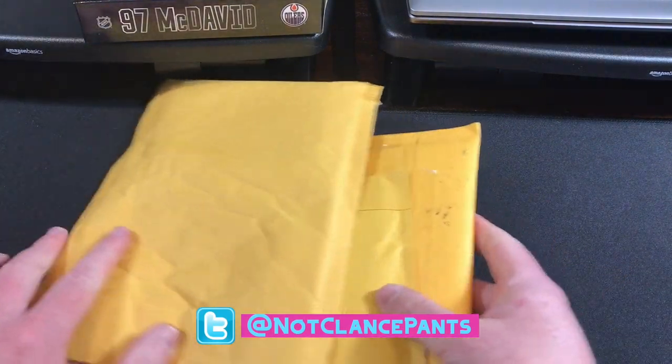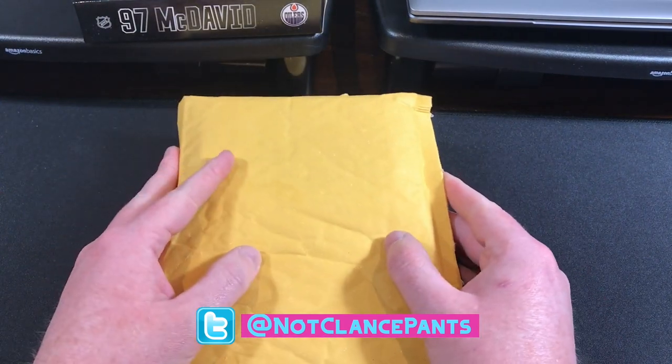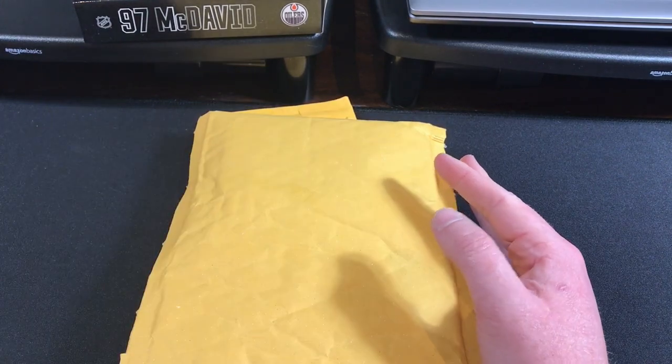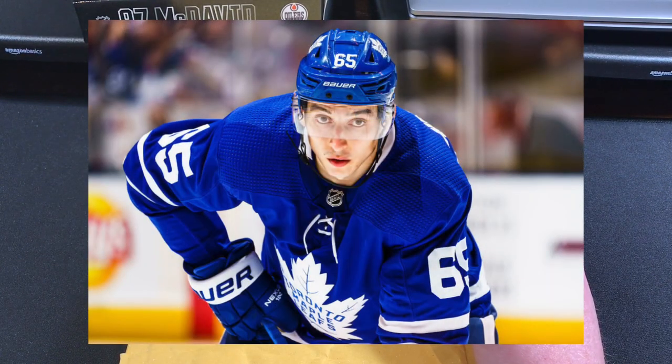Whatever else I got today I probably don't really care about. It's the High Gloss I'm looking forward to seeing and it's going to be of my boy Ely Mikheyev, Superman.